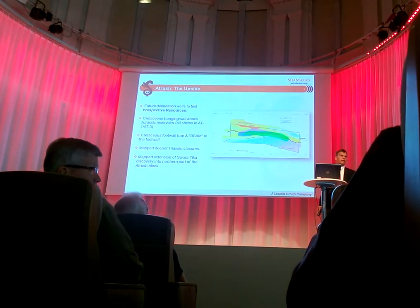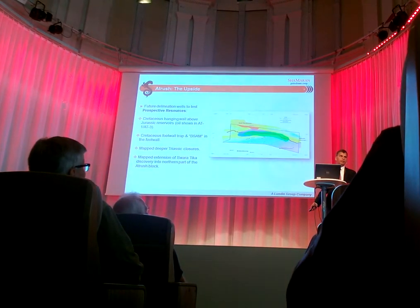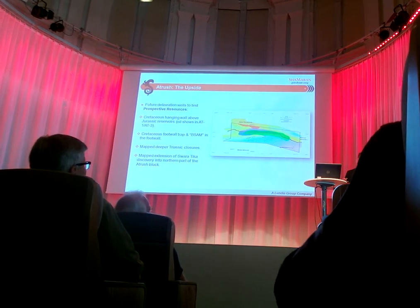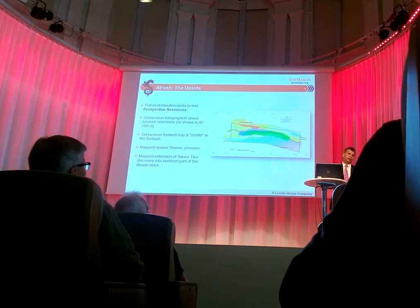The fault is non-sealing. That's why you don't have water there — you don't see water in the Jurassic. Basically, we haven't seen the water.